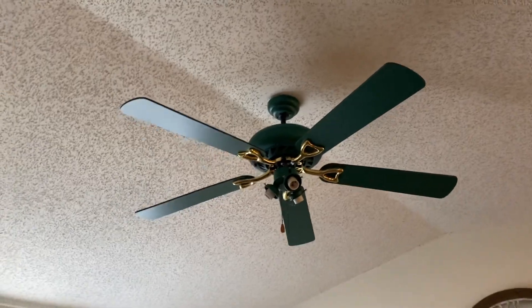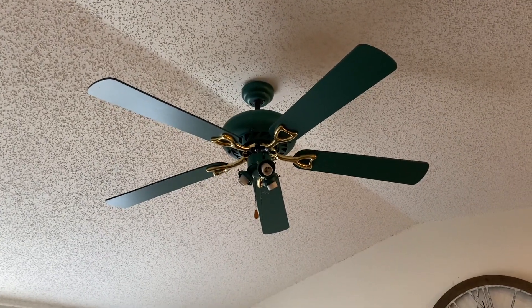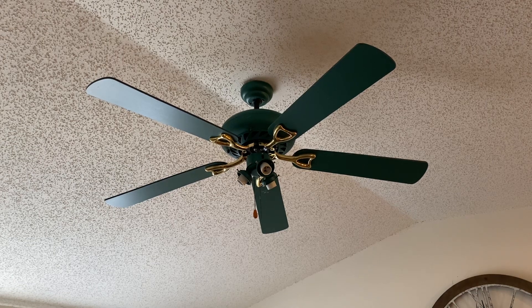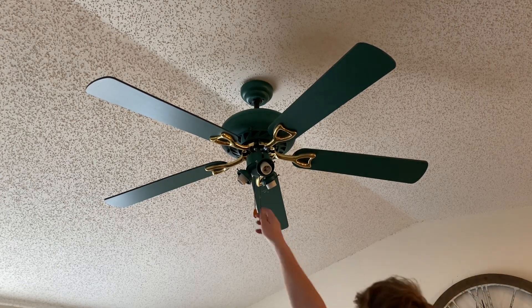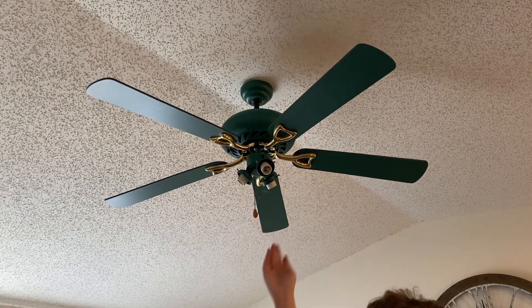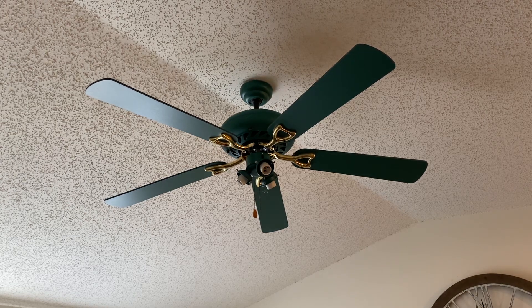This fan does have a light kit to it, but unfortunately that light kit does not work and I have no idea why, but I can even demonstrate it for you. Nothing. It would make a noise or something, but really it doesn't work.